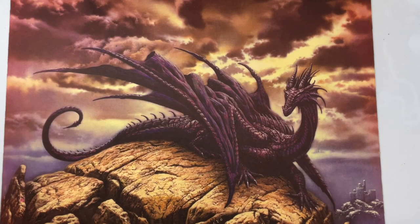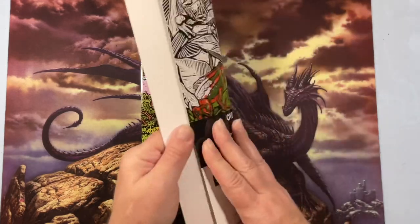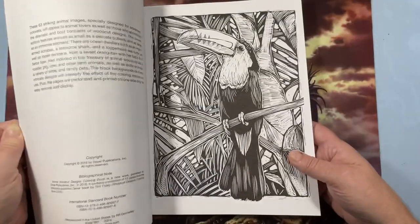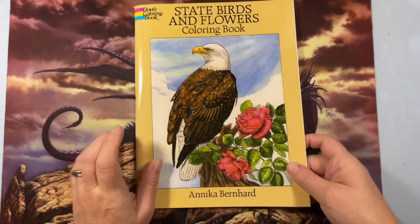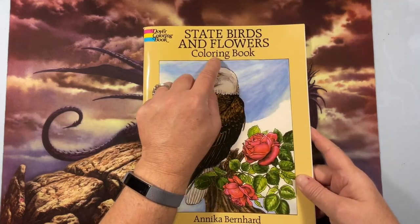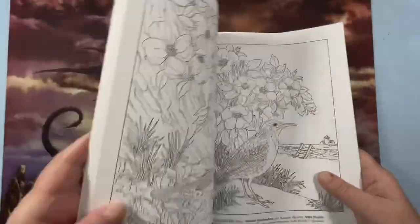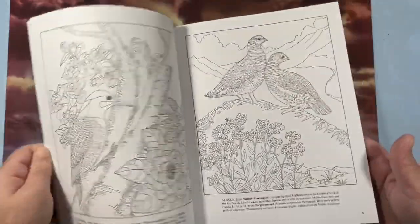From here on out it's Creative Haven books. Animal Woodcut Designs Deluxe Edition by Tim Foley — they're kind of grayscale pictures. I just got it this summer and haven't had time to color in it yet, but the images are beautiful. Then Dover's State Birds and Flowers Coloring Book — it's a double-sided book. All the Dover small books are cheap. I haven't done anything in this one yet, even though I've had it for a while.